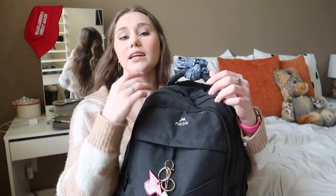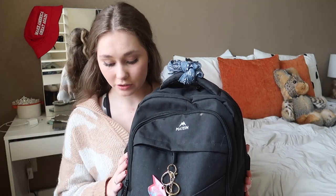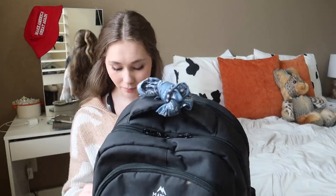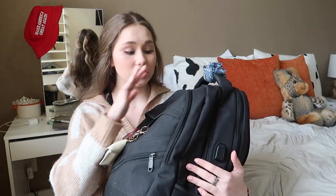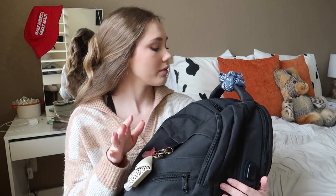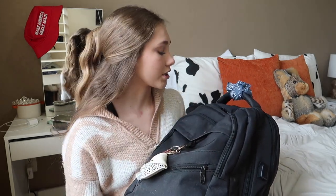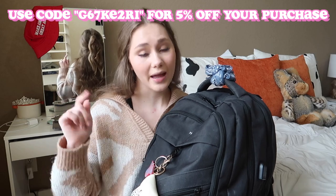I'll start off with my backpack. This backpack was sent to me at the beginning of the year from Mayton — they are a super sweet company and I've been using it this whole year. It's literally in perfect condition, it is such a nice backpack. I like a backpack with a bunch of pockets and this is definitely perfect. I also just don't use my locker at all, so everything is in here. I believe they sent me a code for y'all and it'll be on screen right now if you want to go check them out — everything will be linked down below.